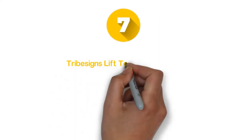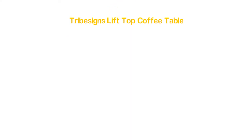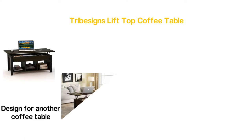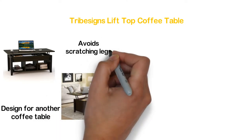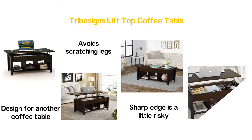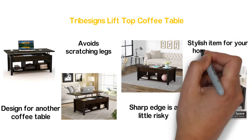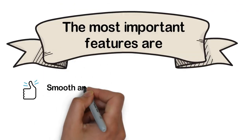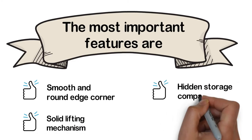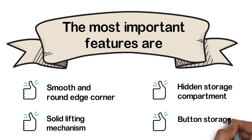Starting our list at number 7, Tribe Signs Lift Top Coffee Table. You will hardly find such an excellent smooth round edge design for another coffee table. It is safe for kids and avoids scratching legs. As you know, sharp edges are a little risky, so you should avoid them. It's a stylish item for your home decoration. The most important features are: smooth and round edge corners, solid lifting mechanism, hidden storage compartment, and bottom storage shelves.